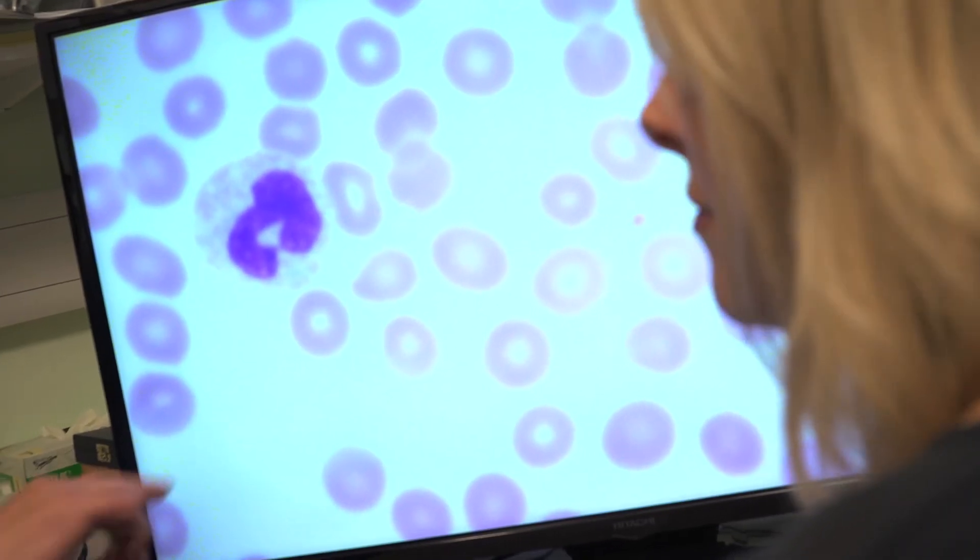Pathology is a very varied place to come and work. It's not just people in lab coats — there's a lot more to the profession, and I would ask anybody who's interested in a career to come and talk to us.